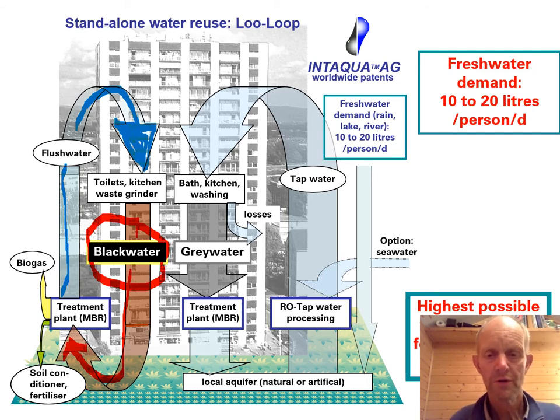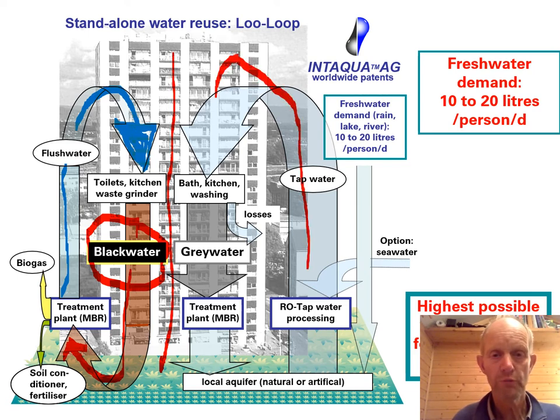We developed the black water loop system together with Ulrich Braun at our institute at TUHH. As I said in the beginning, separating the toilet from the gray water is a key to water efficiency. For drinking water we can have a system where we process water from groundwater.